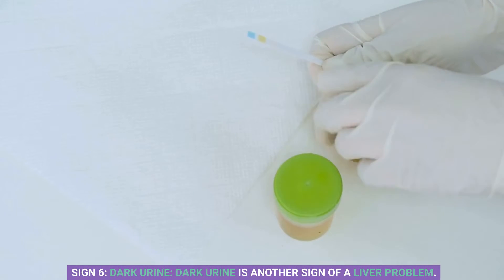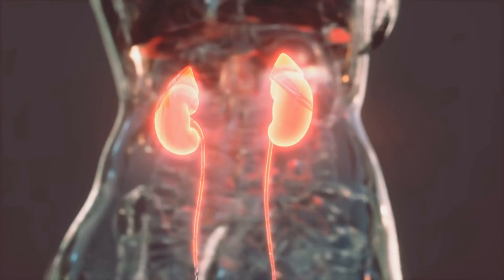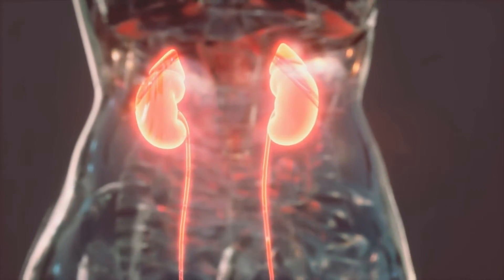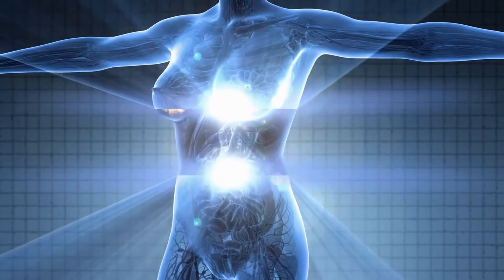Sign 6: Dark urine. Dark urine is another sign of a liver problem. This happens when there is excessive bilirubin in the body that is not being filtered out by the liver. If you notice this symptom, it's time to see a doctor.